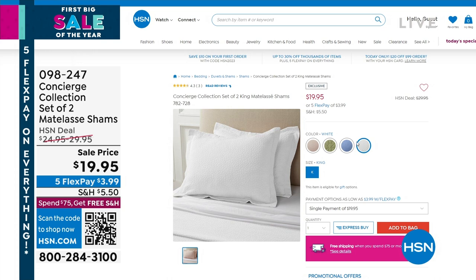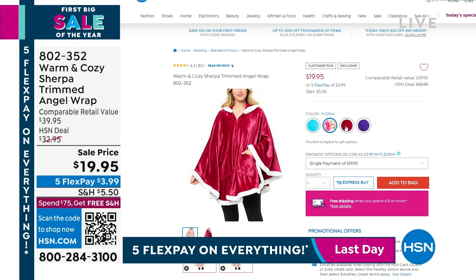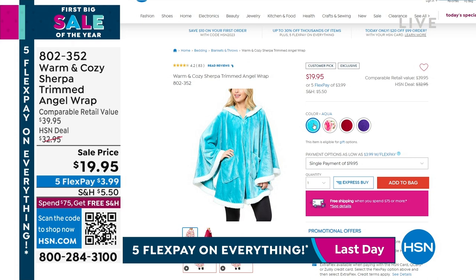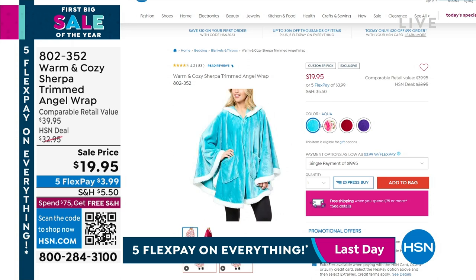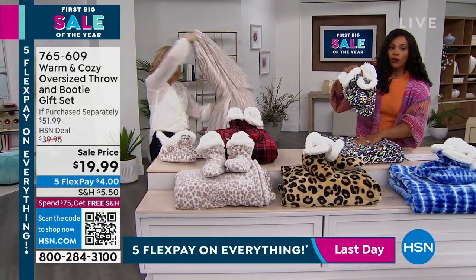Also, a lot of you are looking around on HSN.com. While you're there, we've got some warm and cozy items — we've got the Sherpa trimmed angel wrap. It was a huge hit over the holidays, but being warm and comfy is great for any time of the year, especially days like this when it's chilly. We only have four colors remaining, but they're fantastic — less than $20. Item number 802-352.